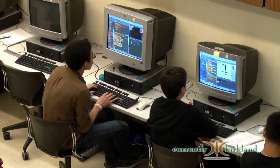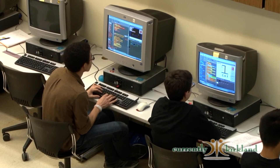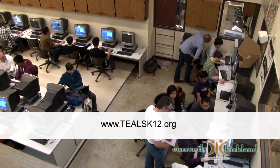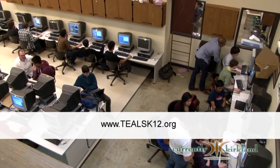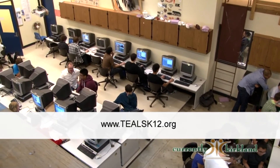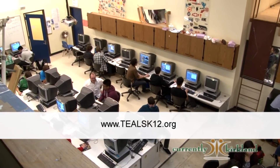So what's up next for TEALS? The program will offer a course in every high school within the Lake Washington School District next year, and is expanding to include many other schools all over the United States. To learn more about the program, visit www.tealsk12.org.